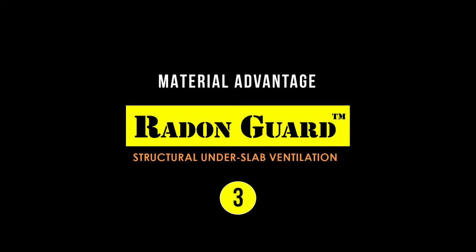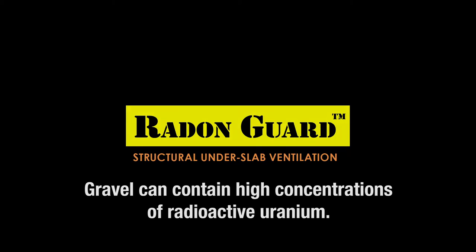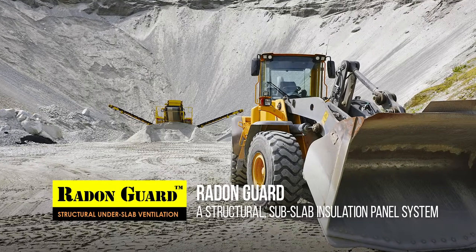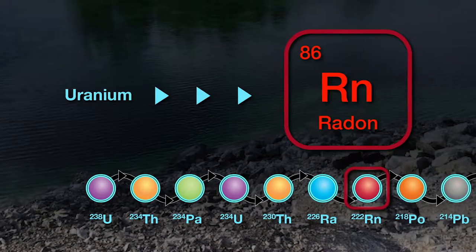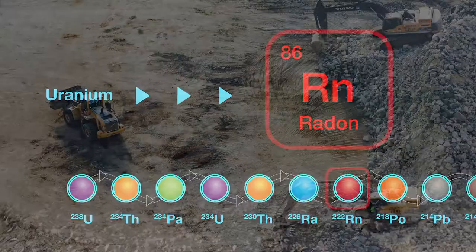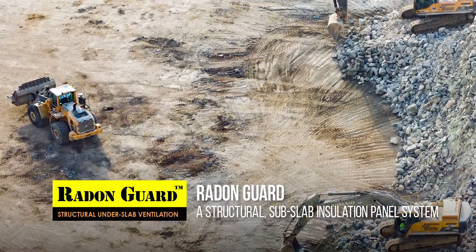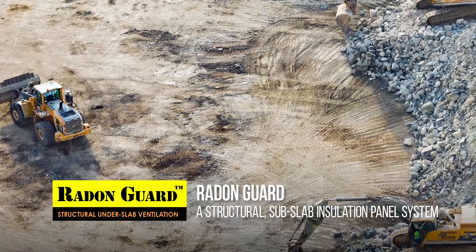The third element is that nowhere in Canada are we mandated to test our quarries for radon. And where does radon come from? Uranium — uranium is present in almost all rock. So invariably, in certain areas, we could be trucking radon into sites in the gravel where we wouldn't otherwise have radon.